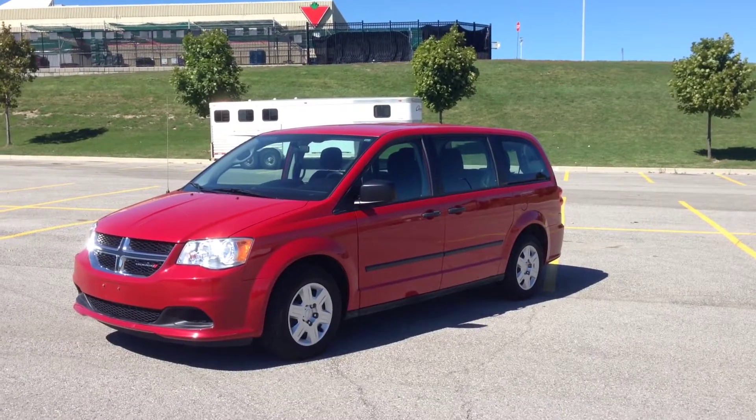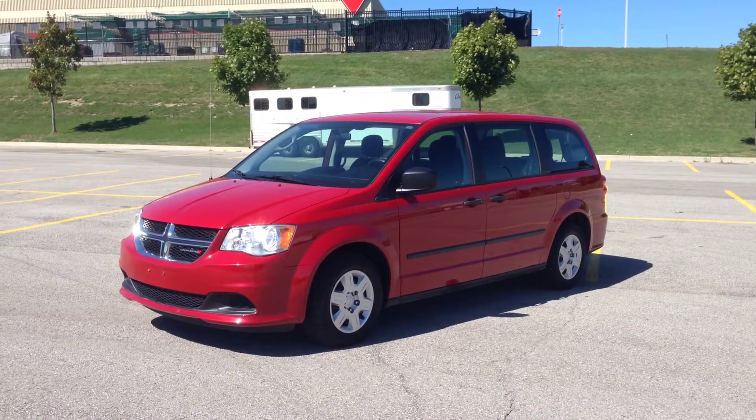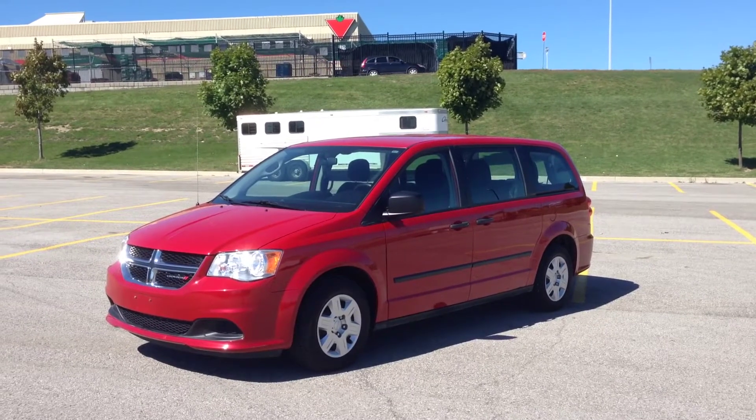Hey guys, we're here at MacIver Dodge Jeep in Newmarket, Ontario, right across the street from Upper Canada Mall, and today we're looking at a pre-owned 2013 Dodge Caravan SE.